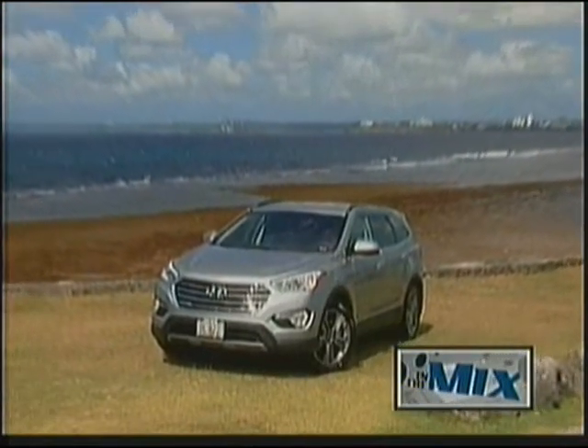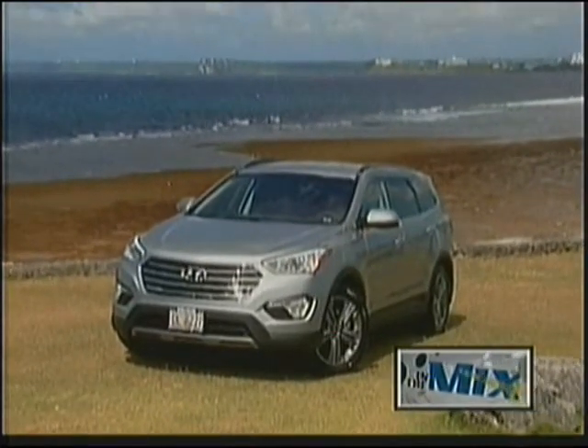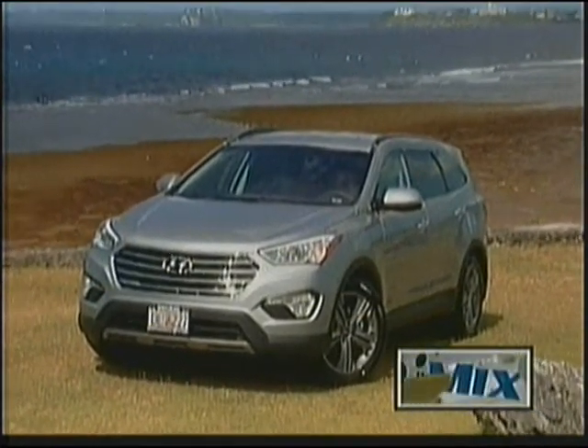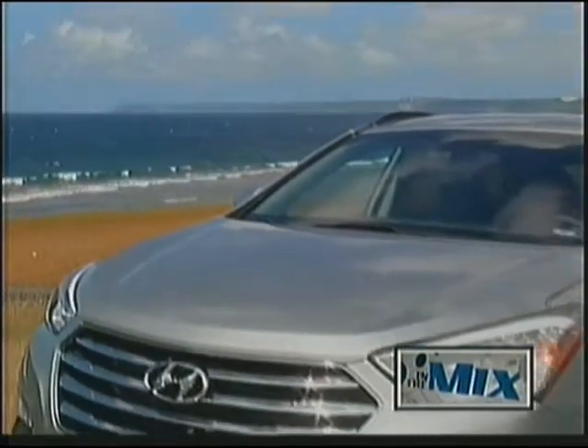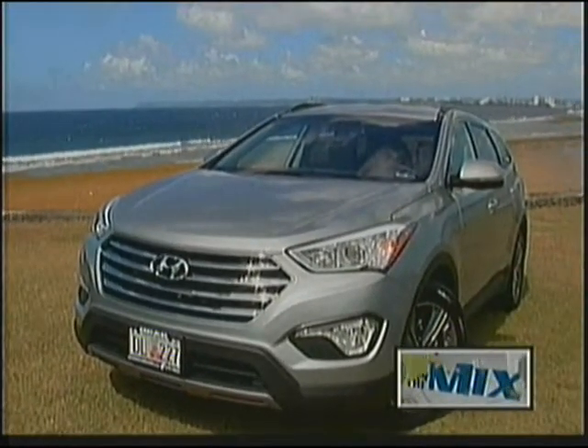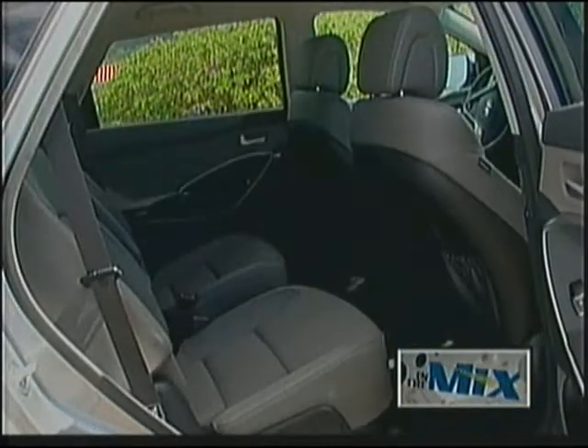A product of Hyundai's Design Center in Southern California, the 2014 Santa Fe blends form and function. Its substantial visual presence translates into an impressive 160 cubic feet of interior volume and seating for 5, 6, or even 7.